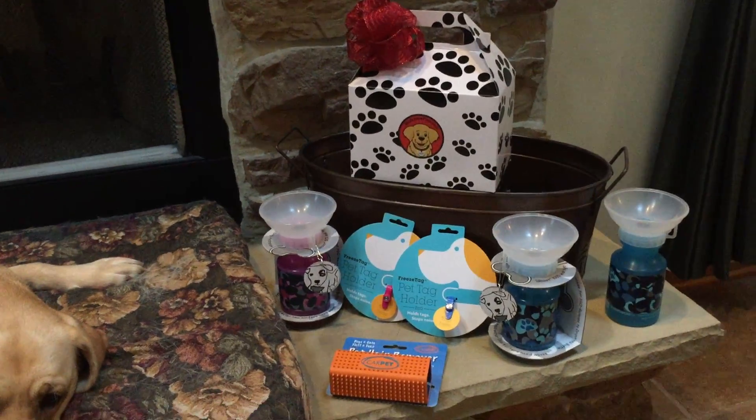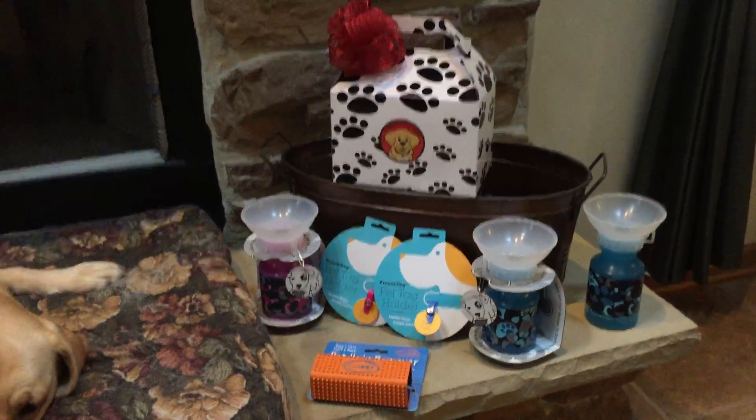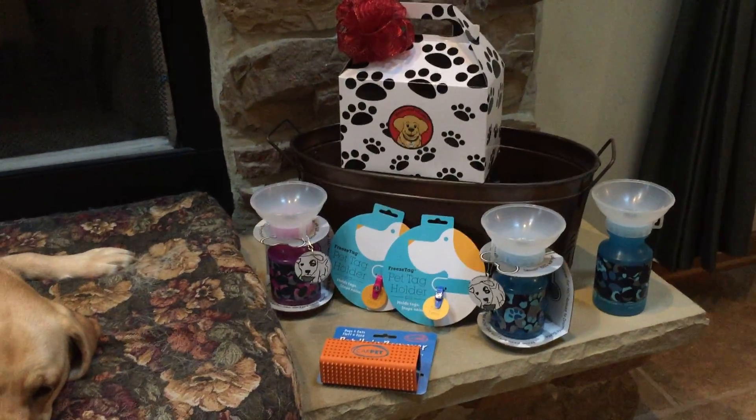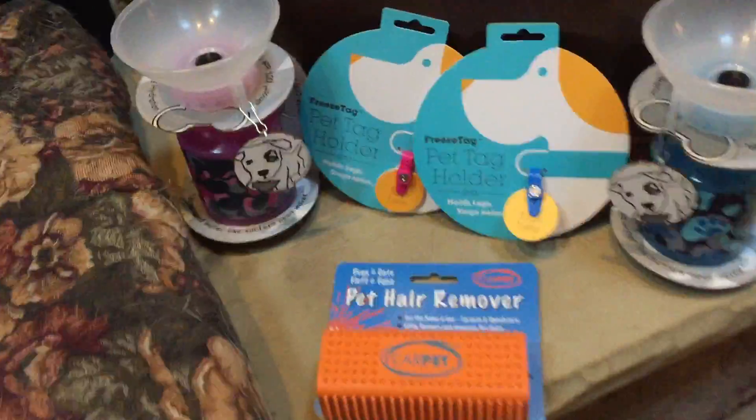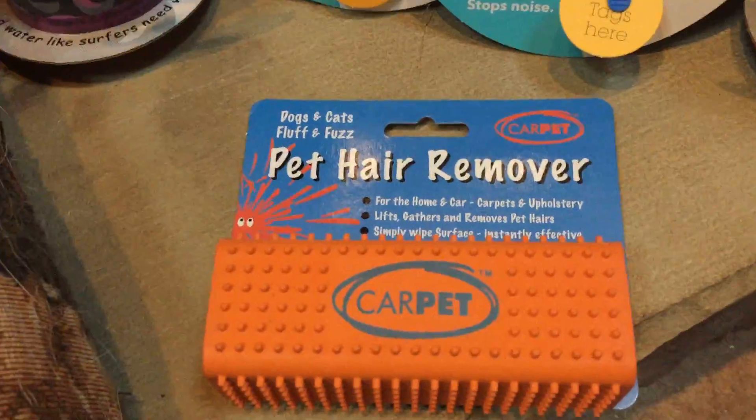welcomepup.com here showing you some really interesting, unusual items that you might not find in your big box store for Christmas. The first one I love is the pet hair remover Car Pet — it's wonderful, let me show you this.